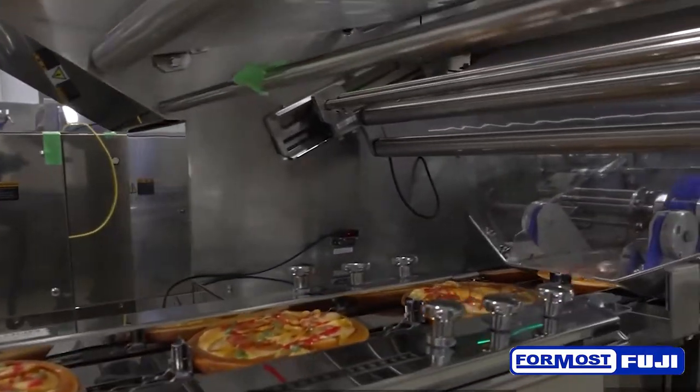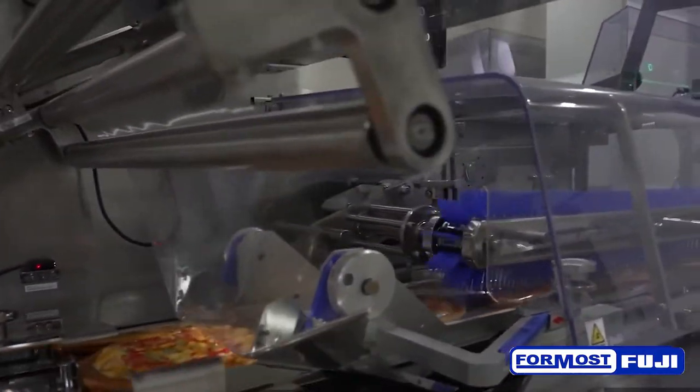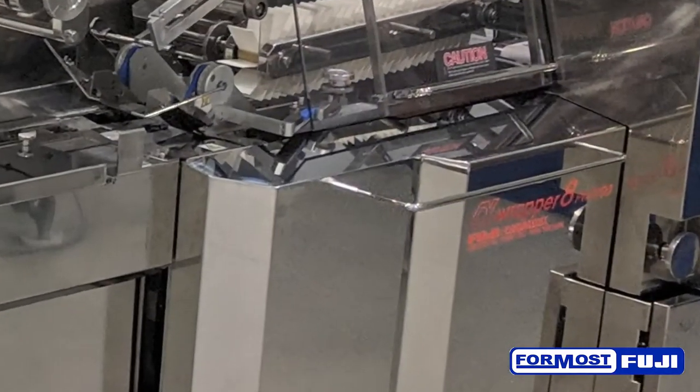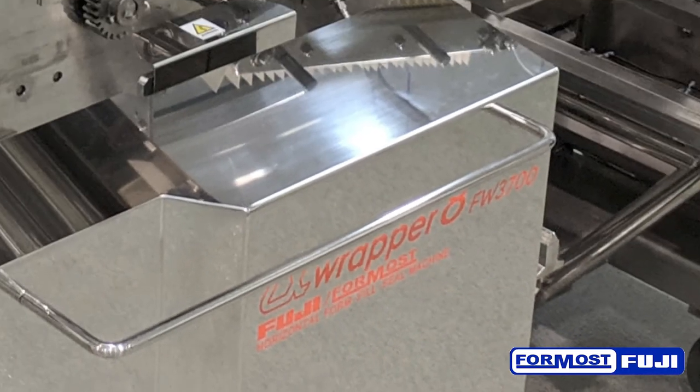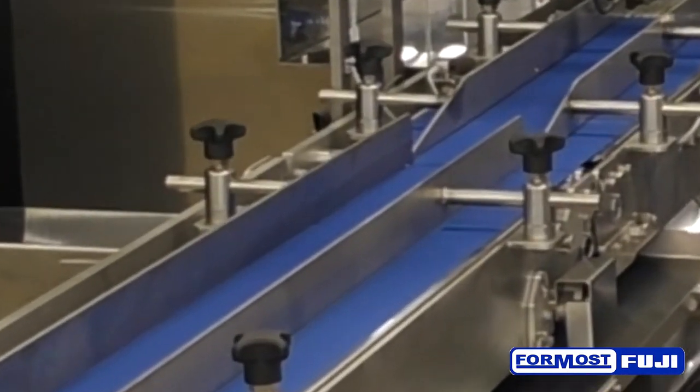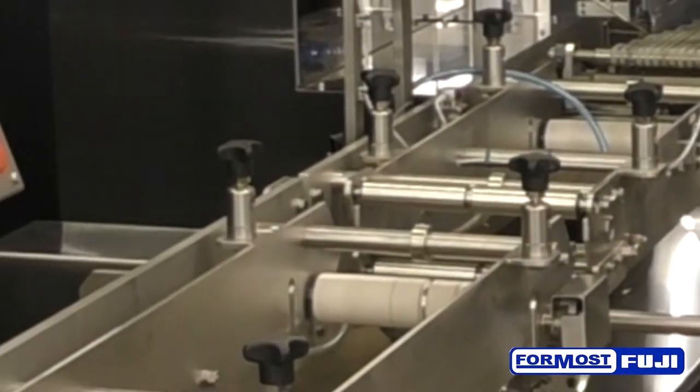As for wrapping equipment, we will be featuring our sanitary design machine. This machine is uniquely designed for easy cleaning as well as inspection and maintenance. The infeed conveyor that goes with this machine is also a sanitary design — it can easily be disassembled and the belts removed for cleaning.